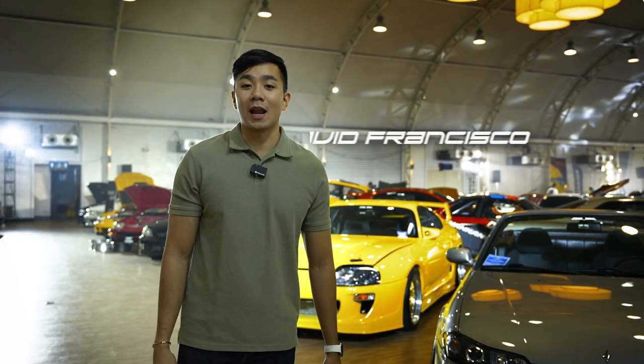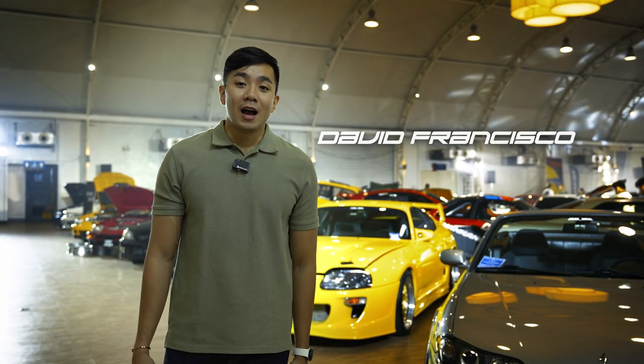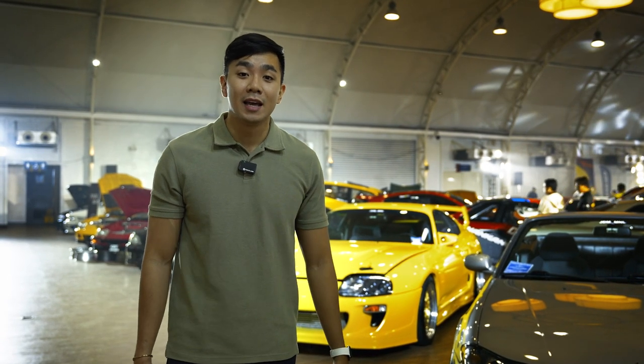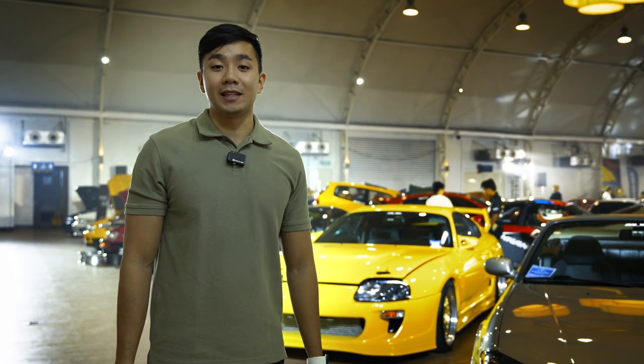Hi guys! Welcome to Neoclassic. This is January 28, 2024. I have two entries for Neoclassic. One is a Nissan Silvia S15 Varieta, and another one is a Toyota Supra MK4, Jay-Z A80.